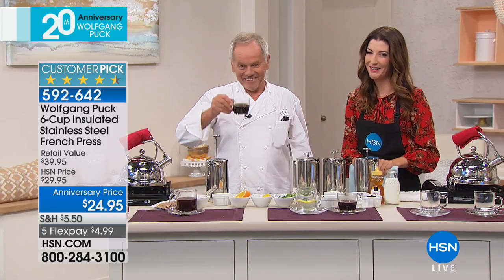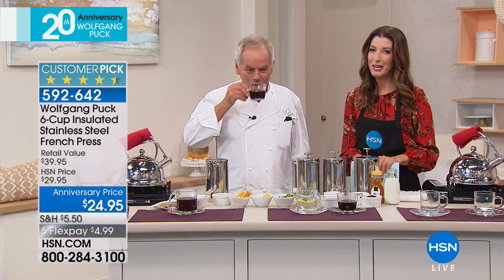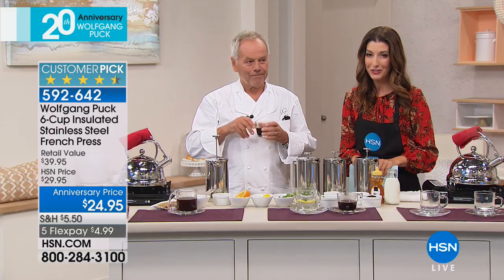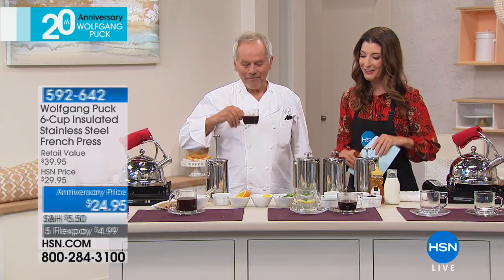Believe me, in our house my wife is Ethiopian and coffee started in Ethiopia — we are very picky about coffee. And this is the only way I drink coffee. If it's good enough for Wolfgang Puck, it's good enough for the rest of us. Good morning everybody — the two-time James Beard Award winner, world-renowned MasterChef celebrity chef, here in our studio for his big anniversary celebration.